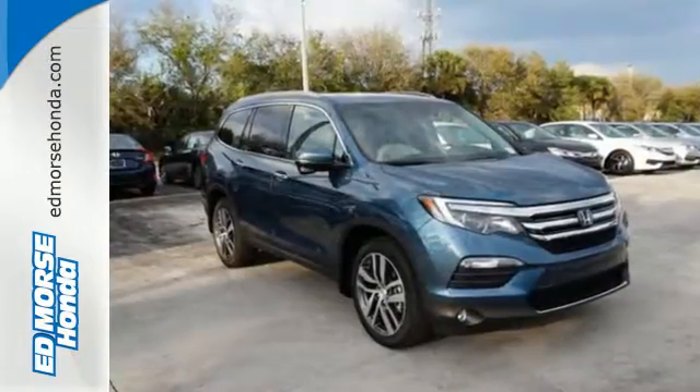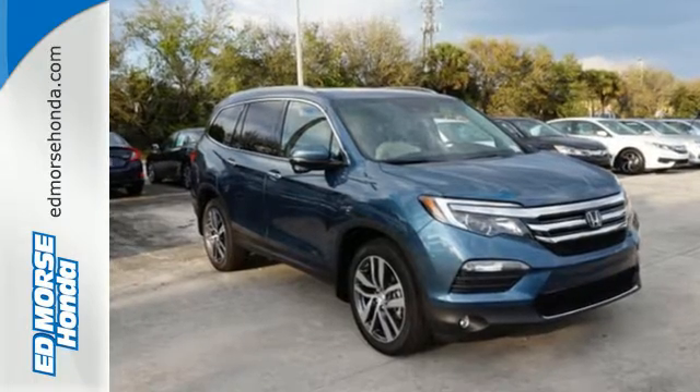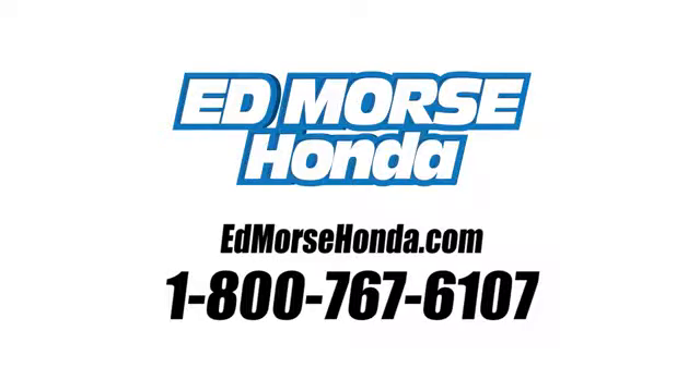Find your calling — this Pilot will take you there. Come and see it today. Call us today at 1-800-767-6107. For value and for service, it's Ed Moore.